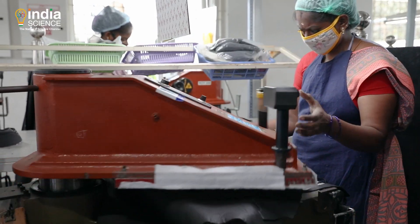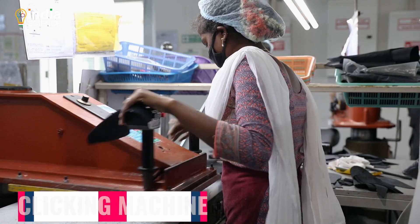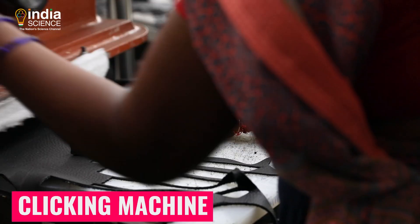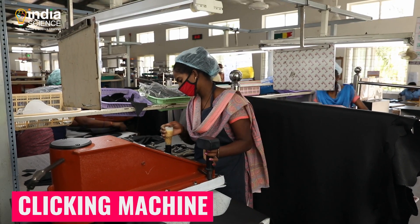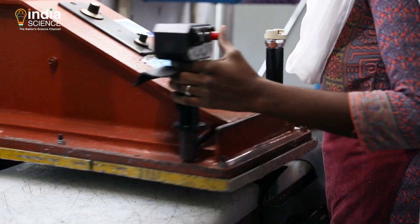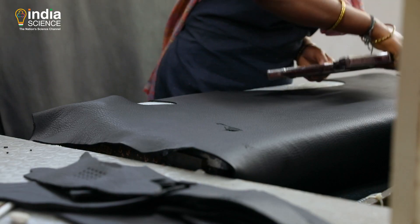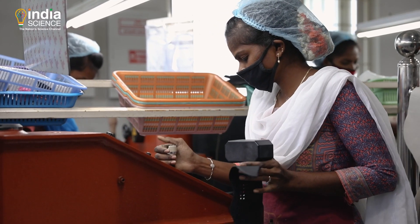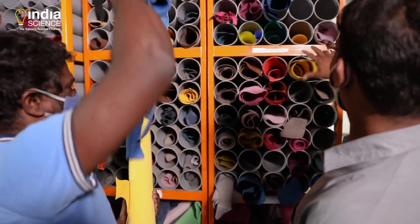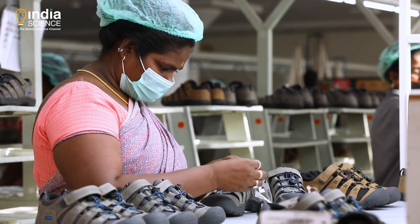The leather cutting for shoe components is generally called clicking. The cutting dies, which are made from the shoe pattern, are used to cut the leather using a clicking machine. The skill of the operator also plays an important role in optimizing material consumption. The cutting operation is an important stage as it decides the leather and material required for footwear, which will greatly influence the final cost of the product.